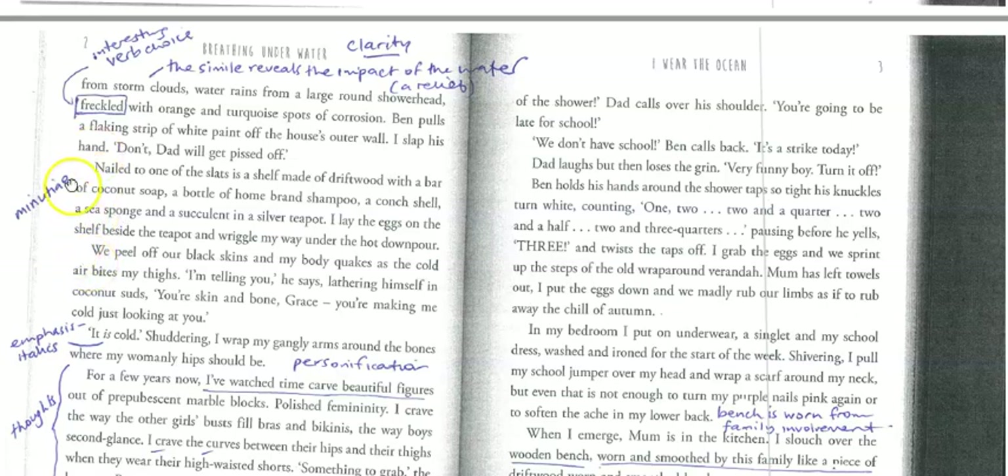Once again, we've got all this minutiae — all these little details — but they all build up to develop the setting and create a real sense of the life that the people live there and what their personalities are like.